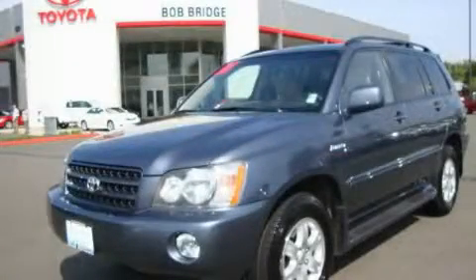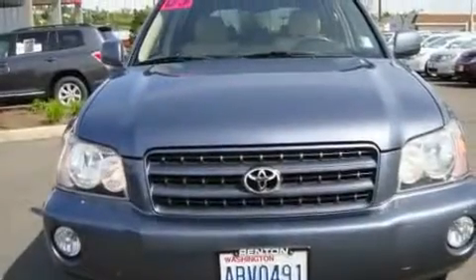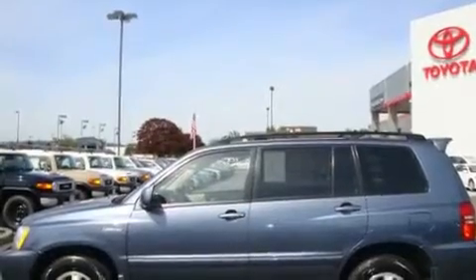This is a 2003 Toyota Highlander, functional utility for a modern lifestyle. It has a 3.0-liter six-cylinder engine, an automatic transmission, and four-wheel drive.